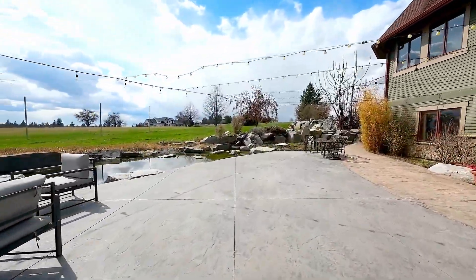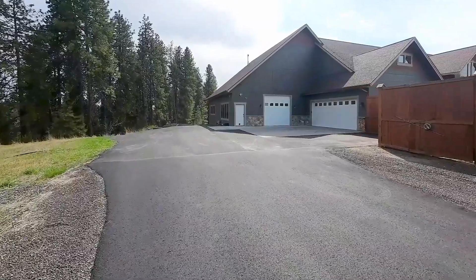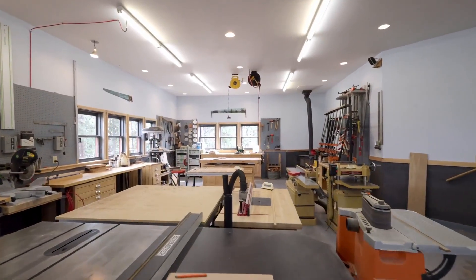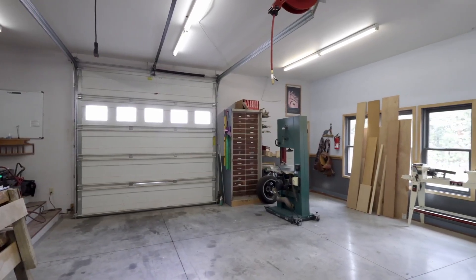It's a fabulous place to entertain and can accommodate several hundred guests. This estate includes a massive, three-level, 2,500-square-foot shop for your favorite hobby, or it can easily fit RVs, boats, and all sorts of toys.